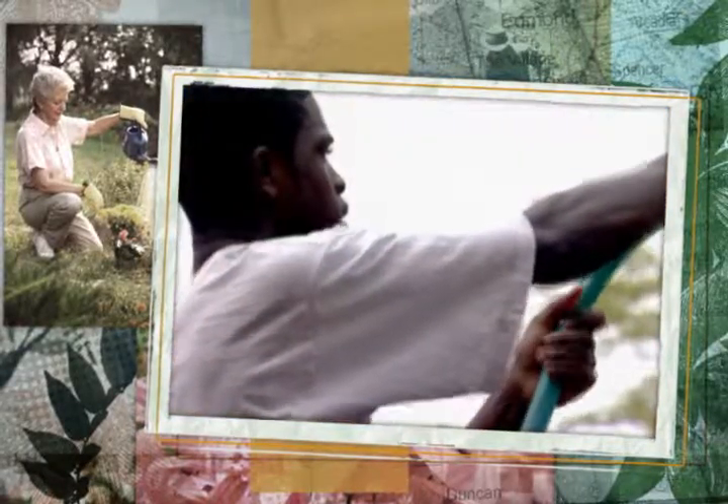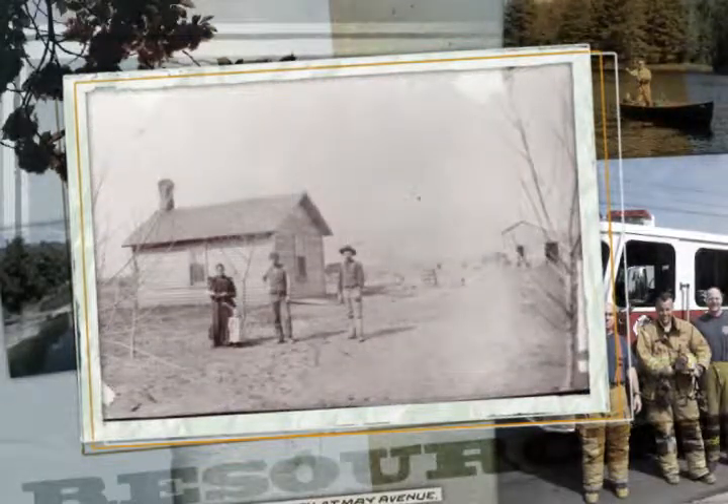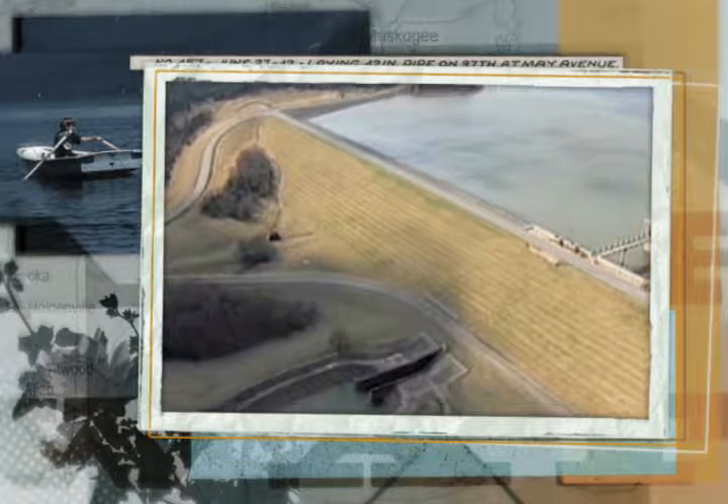Water, the key to all life on Earth, society's most precious resource, and the modern convenience we take for granted more than any other. That should come as no surprise, because Oklahoma City's water system has delivered clean, reliable, affordable water for more than 120 years.